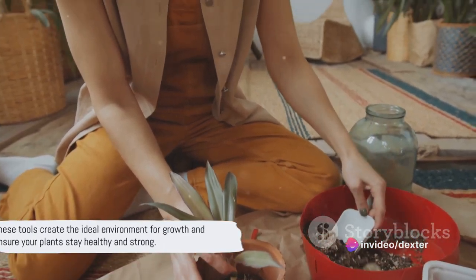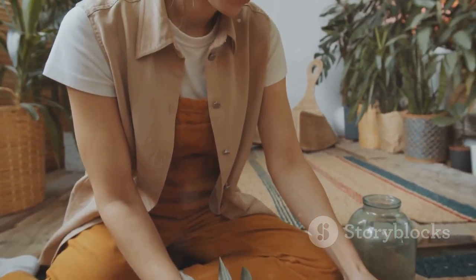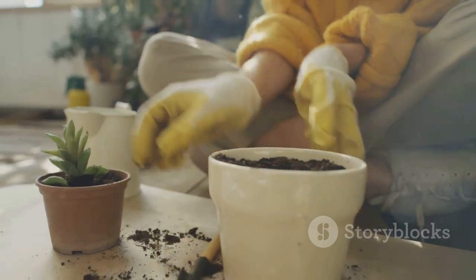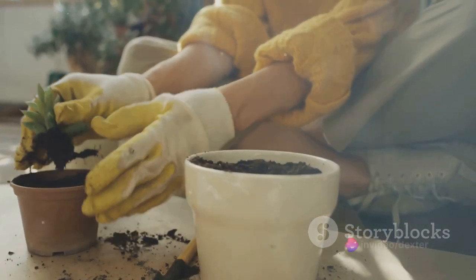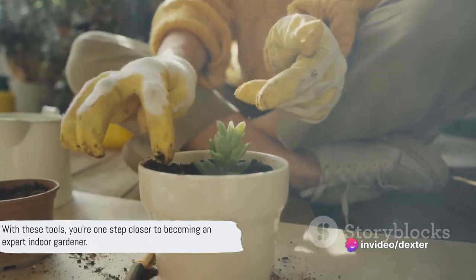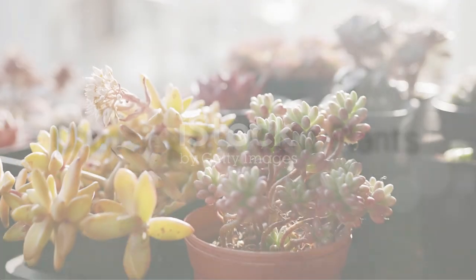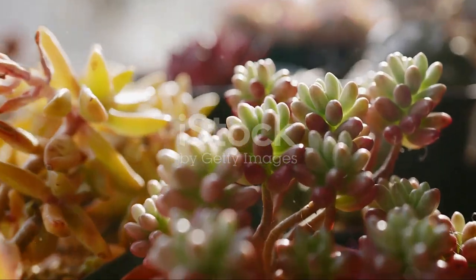Each of these tools plays a crucial role in the life of your indoor plants. They help create the ideal environment for growth, and ensure your plants stay healthy and strong. With these tools at your disposal, you're already one step closer to becoming an expert indoor gardener. Now that you have your tools, it's time to choose your plants. But remember, not all plants are created equal.